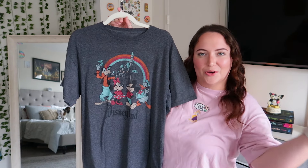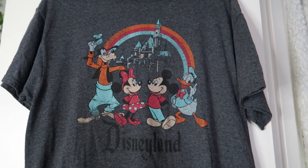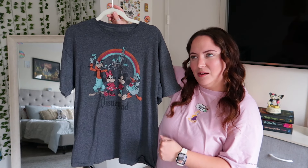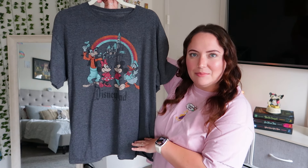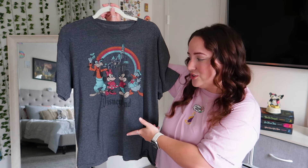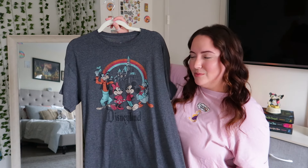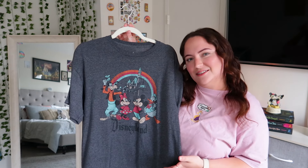Next is my Disneyland tee. It has Goofy, Minnie, Mickey, and Donald under a rainbow in front of the Disneyland castle, with the Disneyland logo across the bottom. I got this from Disneyland when I went in March of 2022. I wish it had a little more color to it because I honestly never really reach for this shirt. It's 50% cotton and 50% polyester, and the material feels a little bit scratchy, but I'm still happy to have it as a memory from my trip.